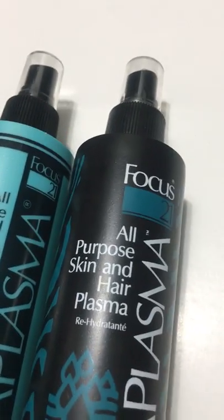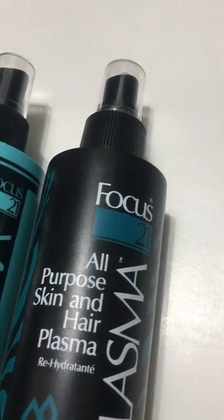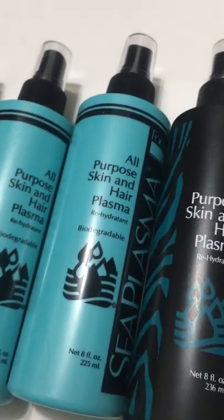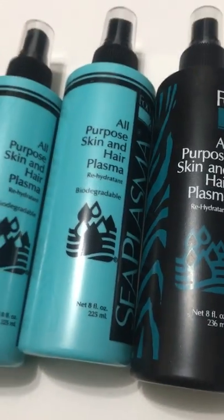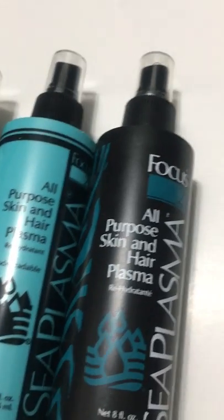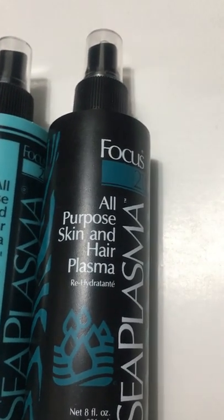If you're interested in purchasing this or any of the Focus 21 products, please use the link in the description below — you can also email us for further information. We ship worldwide. Great quality products — we do have limited stock because we know a lot of people have been looking for it, but we still have quite a bit available. We have them in both the older packaging and the newer packaging, still the same great product.